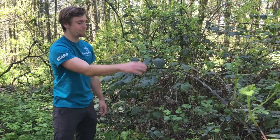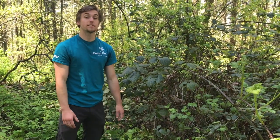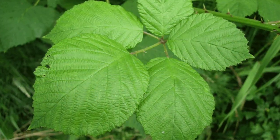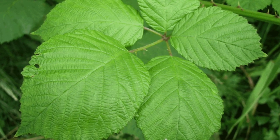So instead you end up with these giant bushes. Another way to tell them apart is the Himalayan blackberry bush leaves come in groups of five instead of groups of three. Moreover, instead of looking like little Christmas trees, they're giant ovals.